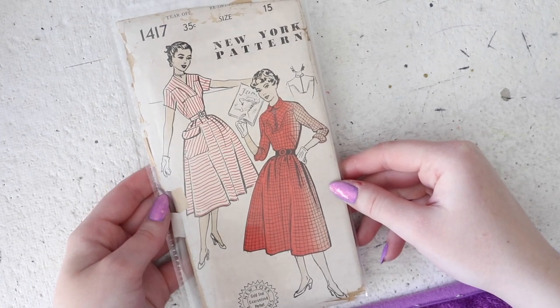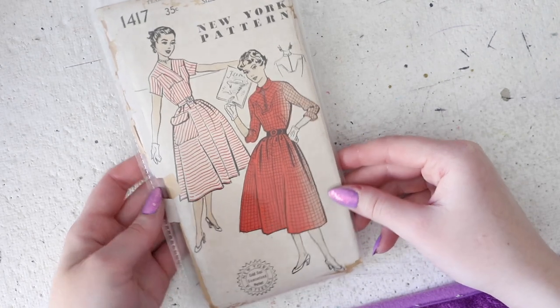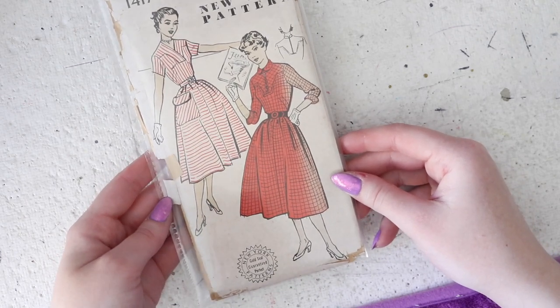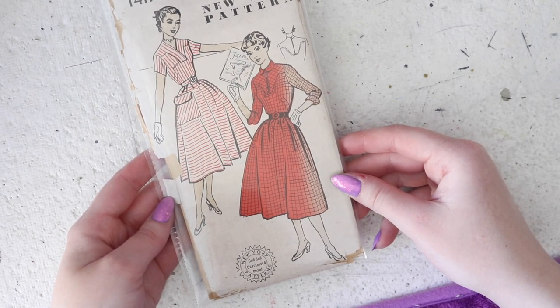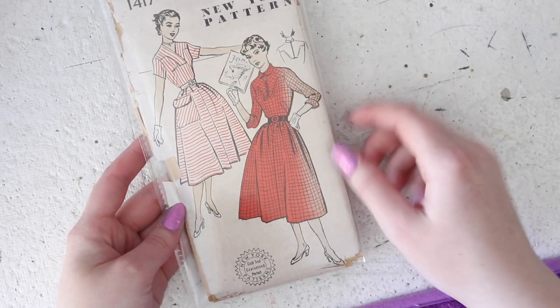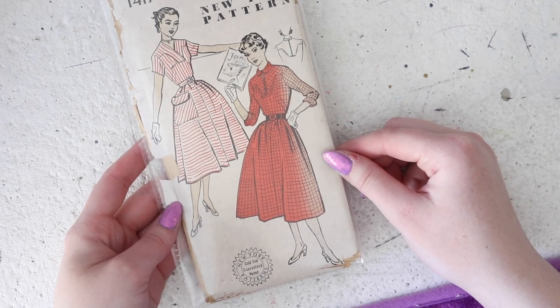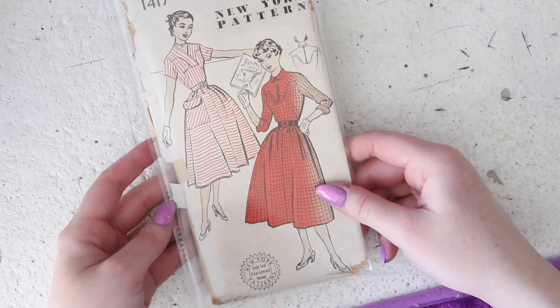This one is a size 15, which is for a 33 inch bust, 27 inch waist, and 36 inch hips, and it's a really cute design as well. It's a very full 1950s skirt with an optional pocket. You've got a really interestingly shaped yoke which can also be a lap detail to create this v-neck, and you can make this with short or elbow length sleeves. And this one's a little bit worse for wear, but like all of the patterns in this video it is factory folded.